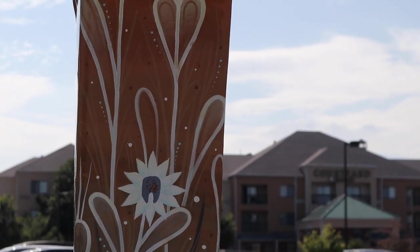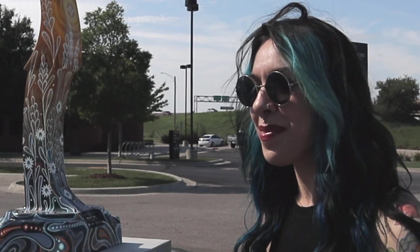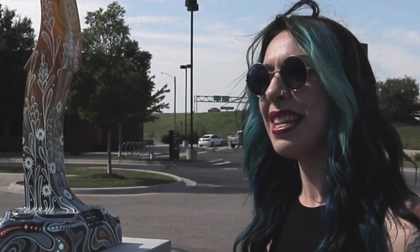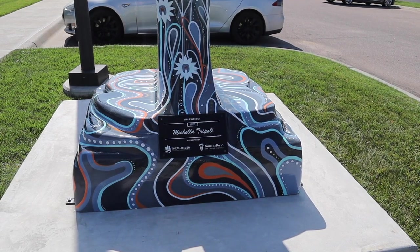I took that element and arranged it around the color scheme — kind of the Kansas colors — and then that cute little sunflower. I felt I needed the wheat and the Kansas sunset as well. The base of it I just had fun with, so that was all me.